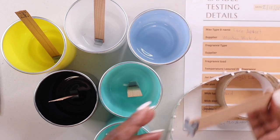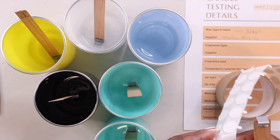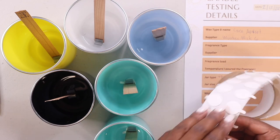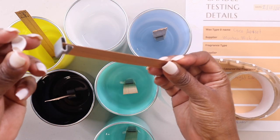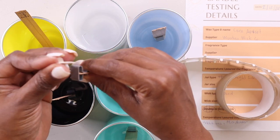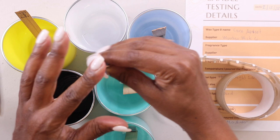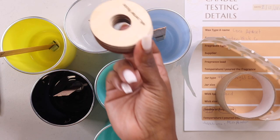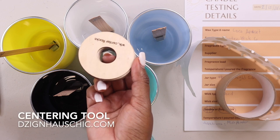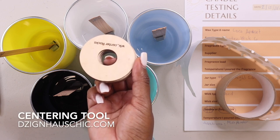I want to be a little bit more precise, so I am going to use my centering tool. These are my centering tools — I got them from designhousechic.com. This is what they call the Wicket.